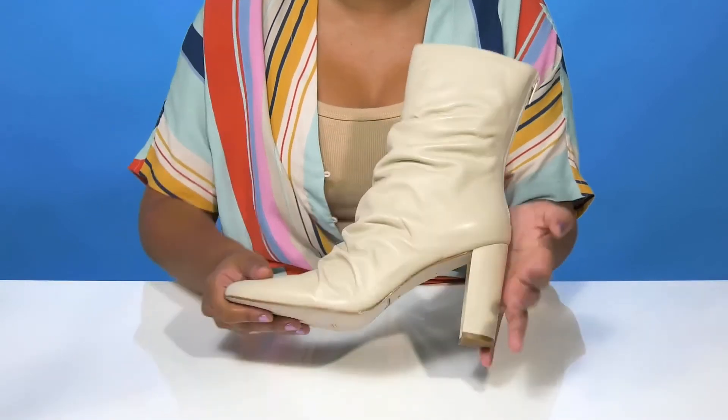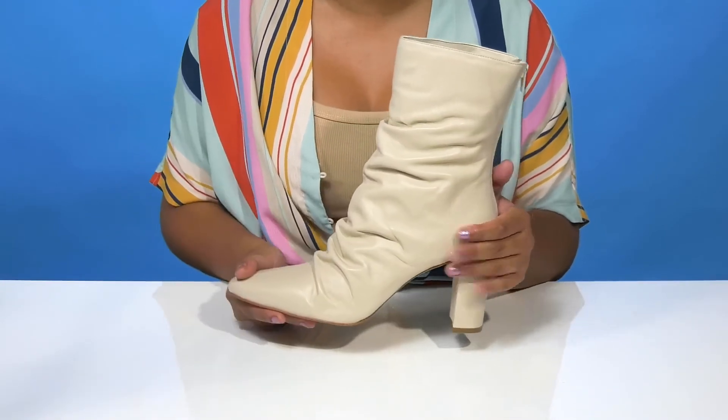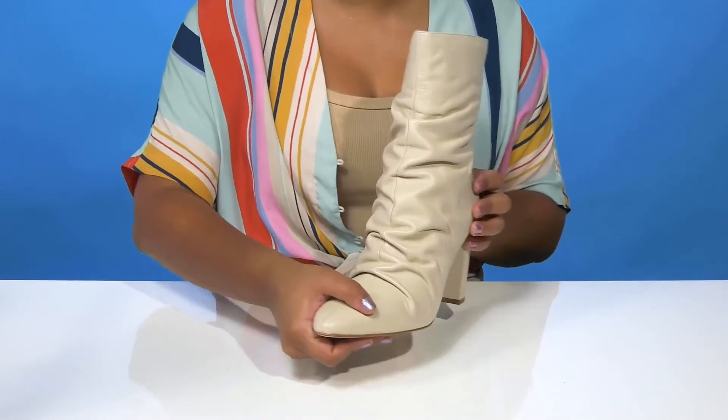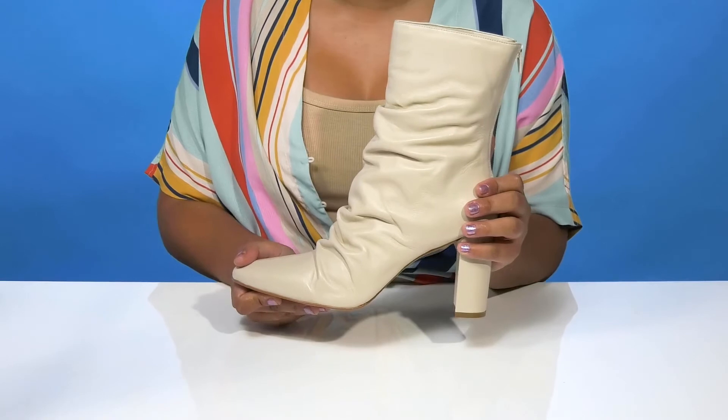The outsole has some extra texture at the heel cap and is super durable to give you a longer lasting wear with some extra grip. Pair this with any of your favorite sweaters and a cute matching leather bag to give yourself a standout look this fall.